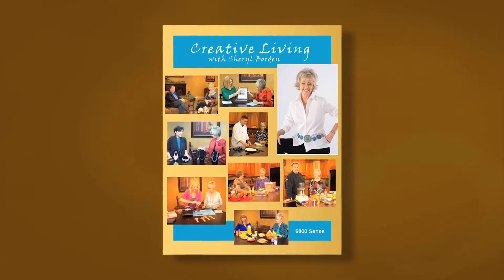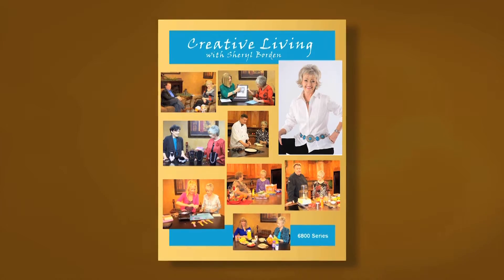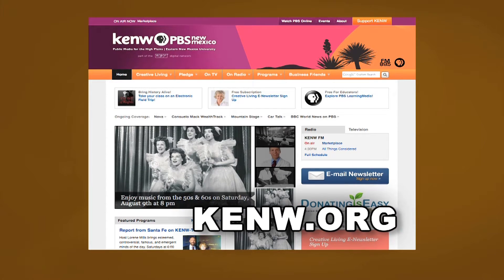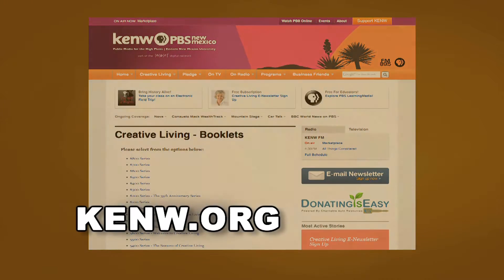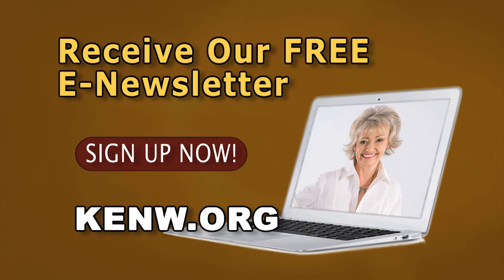I hope you'll join me next time for Creative Living. We are very pleased to offer a new booklet that accompanies this series. This booklet is titled The 6800 Series, and it features a wonderful collection of ideas and information, available free of charge on our website as a PDF file. You can download the entire booklet or just the segments you're most interested in. Go to kenw.org and click on Creative Living. We'd also like to invite you to sign up for our free e-newsletter — just go to kenw.org, click the sign up now button, and input your email address.